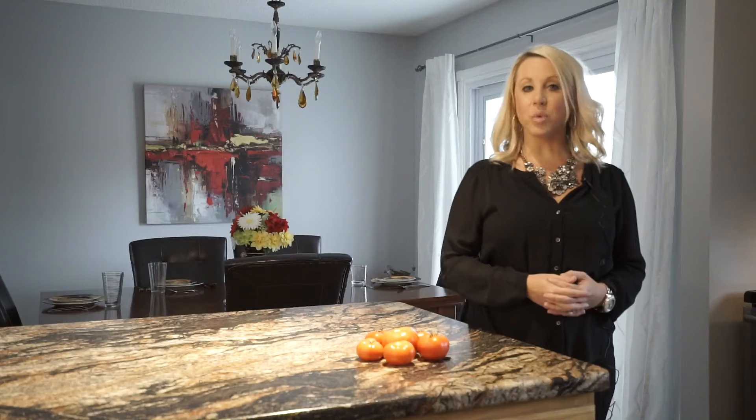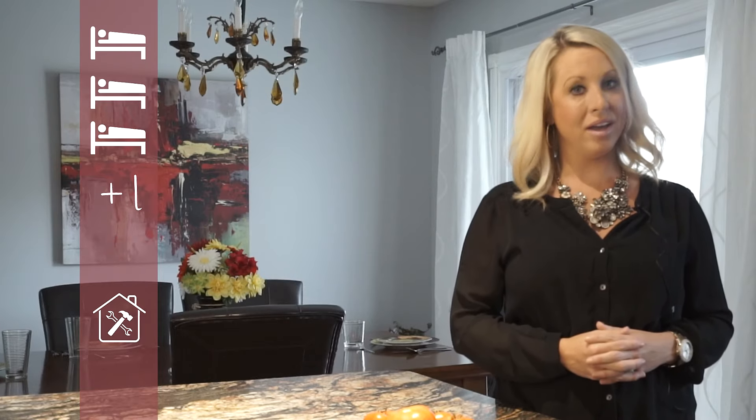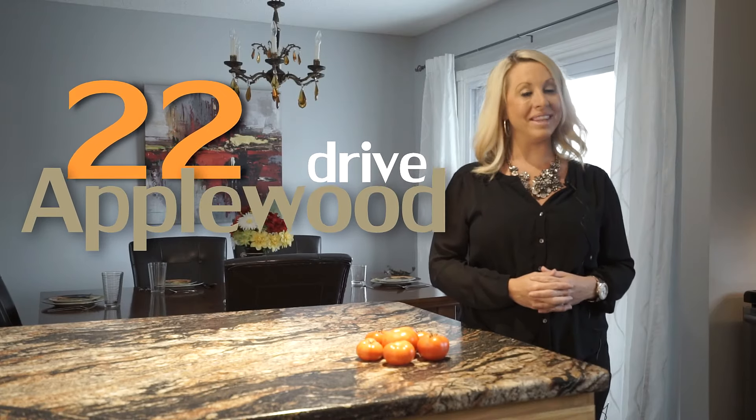Thank you for joining me and welcome to 22 Applewood Drive. I'm Kate Brodick of the Kate Brodick team, real estate sales representative with Sutton Team Realty. Here we are in this fantastic North End Brantford location where this beautiful raised ranch home sits on a generous sized lot with great highway access and amenities close by, offering three plus one bedrooms, two full bathrooms and tons of upgrades. This home is ready for you to move in and enjoy, so please join me on this video tour of 22 Applewood Drive.